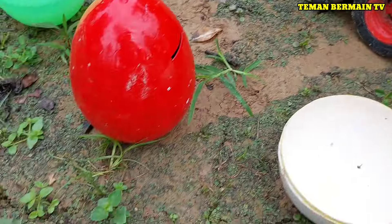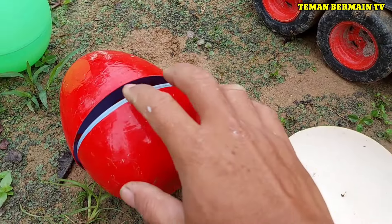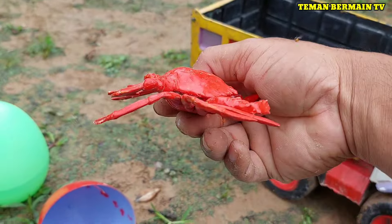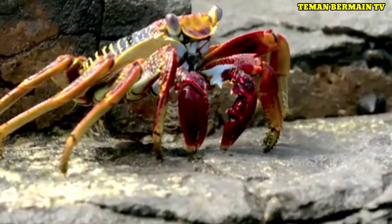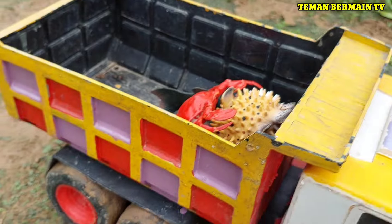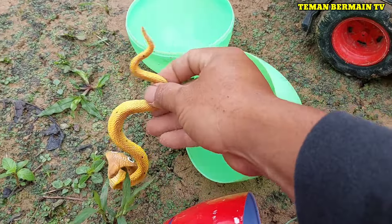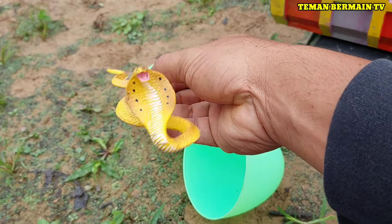Keren sekali teman-teman! Masih ada lagi nih telur yang berwarna merah. Ada hewan yang berwarna merah juga teman-teman, ini namanya kepiting. Lucu sekali ya kepitingnya! Masih ada lagi nih telur yang berwarna hijau. Kita buka, ternyata di dalamnya ada hewan yang berwarna kuning, ini namanya ular cobra.